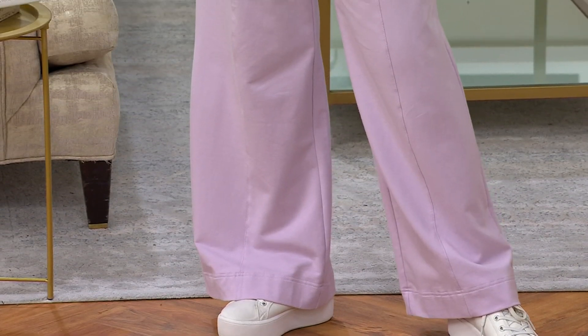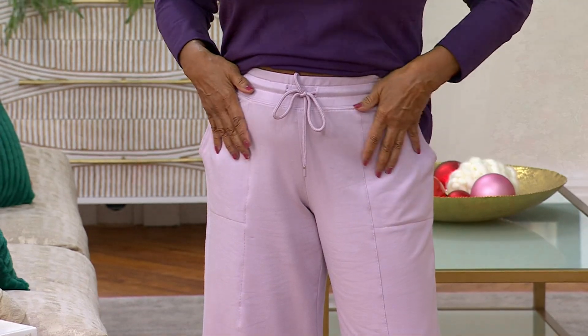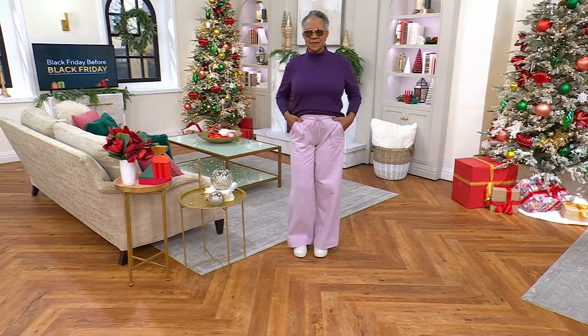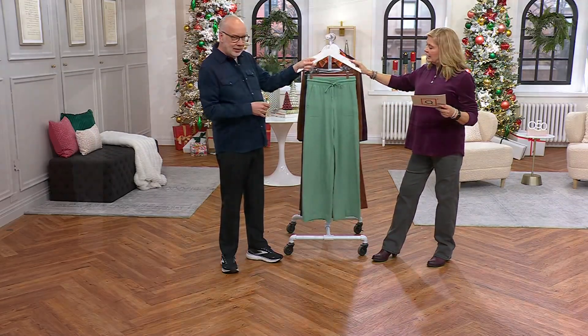Petite is 28 inch inseam, regular 31, tall 34. Five easy pays at eight dollars — these are on sale. Everything in this hour is on sale. You'll save nine dollars — add three dollars and fifty cents to the savings column. Cool colors include light spruce green.